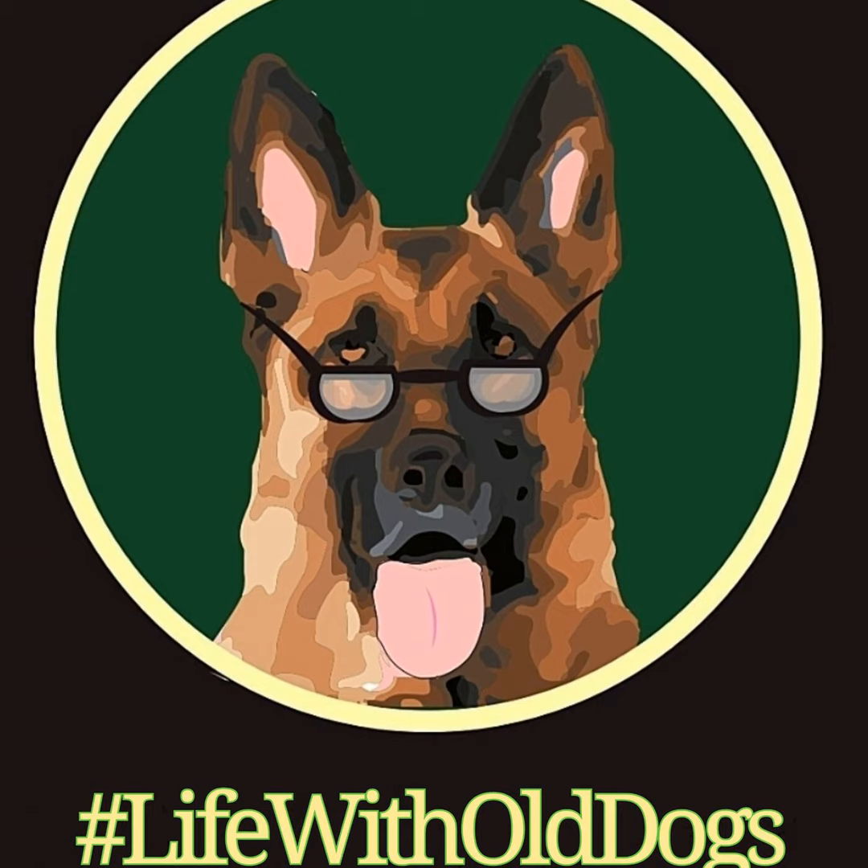Another dietary choice would be a hypoallergenic prescription diet. The best type consists of a hydrolyzed protein, meaning the protein is split into minuscule pieces so the dog's immune system won't go into overdrive causing an allergic reaction. But no matter what type of special diet you put your senior German Shepherd on for perianal fistula, he's basically going to have to stay on that special diet for the rest of his life.